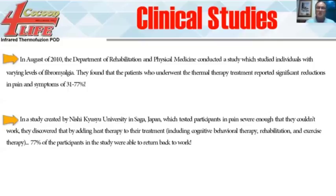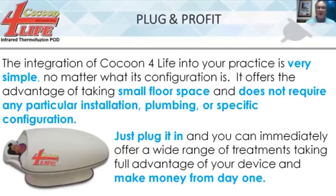Another study from Saginaw, Japan tested participants with severe pain — enough that they couldn't work. By adding this type of heat therapy to treatment schedules that included cognitive behavioral therapy, rehabilitation, and exercise therapy, 77% of participants were able to go back to work. Why choose this type of sauna therapy? Because it does so many things nobody else in the marketplace offers. Why sit in a dry room sauna for more money when you can get all the benefits here, or sit in a steam room and overheat, when you can do the same thing in this with your clothes on for 10, 20, or 30 minutes?